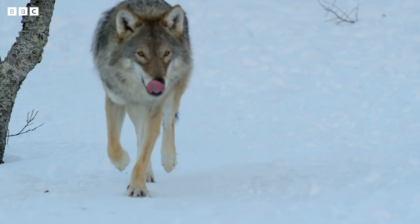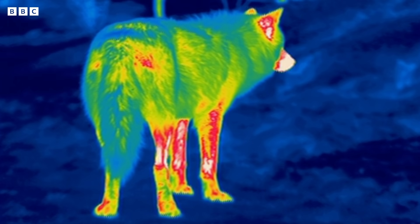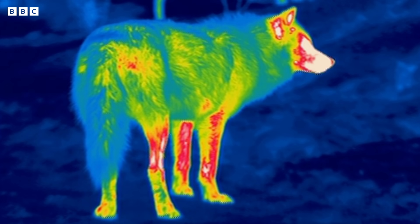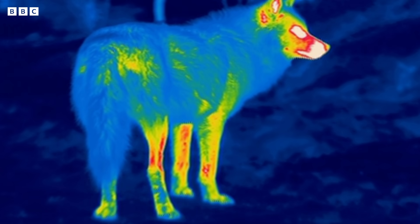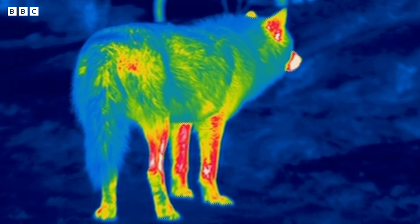On a thermal camera, which shows body heat, the upper part of the wolf's legs are red, showing them to be warmer than its feet. The wolf's coat looks blue — that's because its stunning thick fur is preventing heat loss from his body.